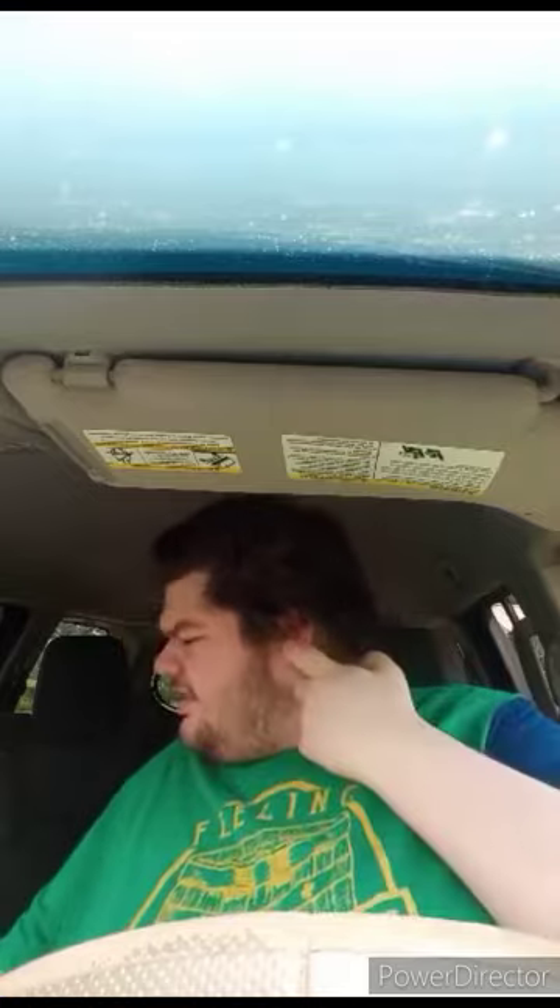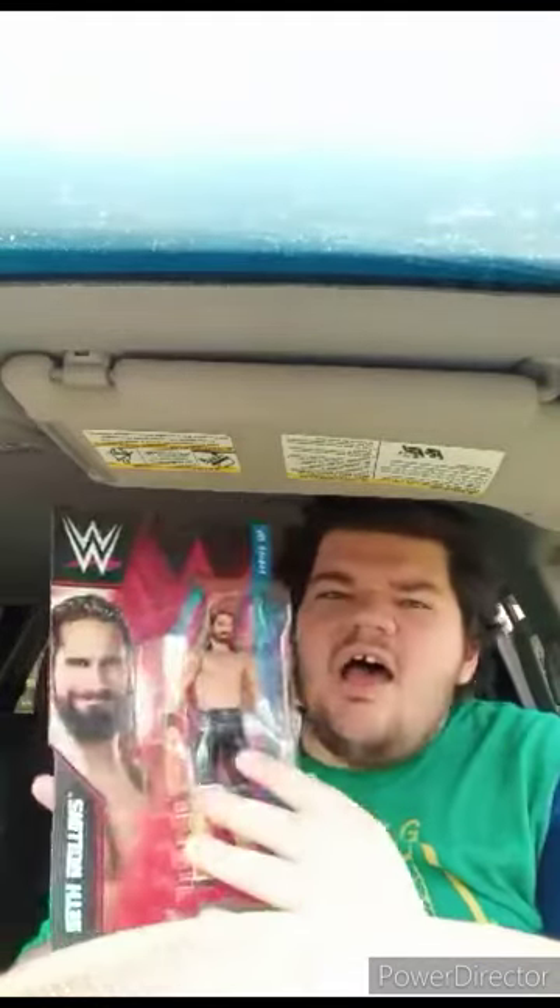So I actually did get my package from Amazon. I bought the Series 137 Seth Rollins — this is actually his Michael Jackson attire. Some people say this is the one he wore on SmackDown a few years back when he was a SmackDown superstar. I'm going to unbox this in the next video, so stay tuned for that.